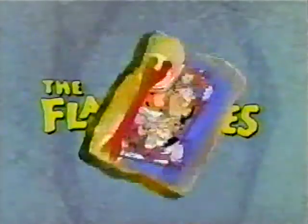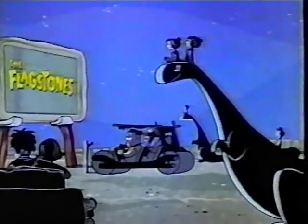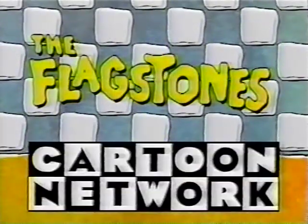Before there was the Flintstones, there was the Flagstones. The Cartoon Network presents the world premiere of our favorite Stone Age family in this never-before-seen screen test — a page right out of cartoon history, a Cartoon Network exclusive. So meet the Flagstones, all through May, on the home of the Stones, the Cartoon Network.